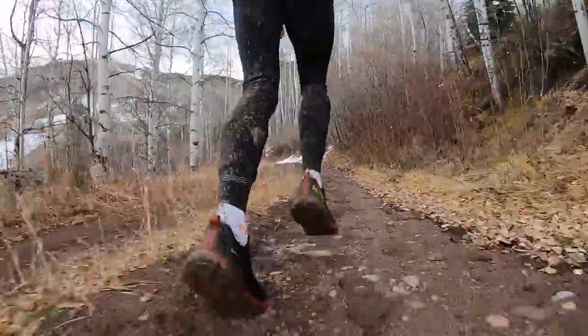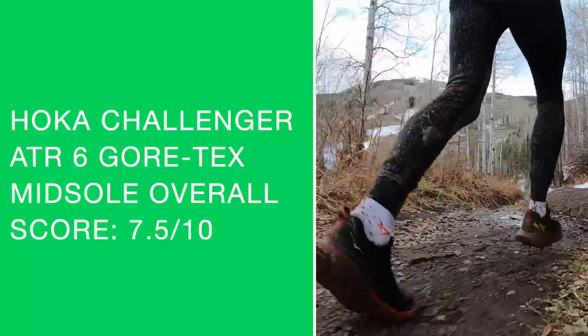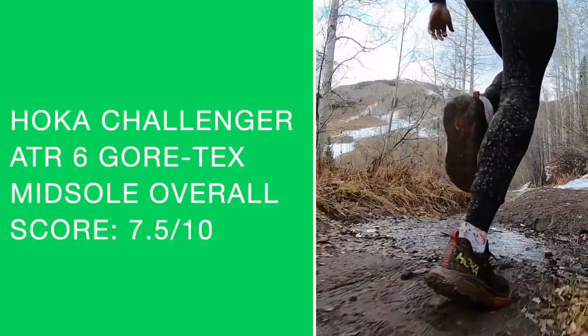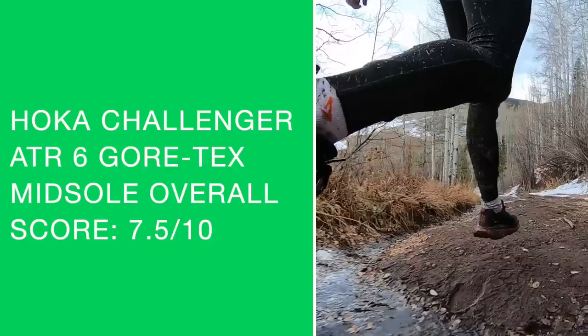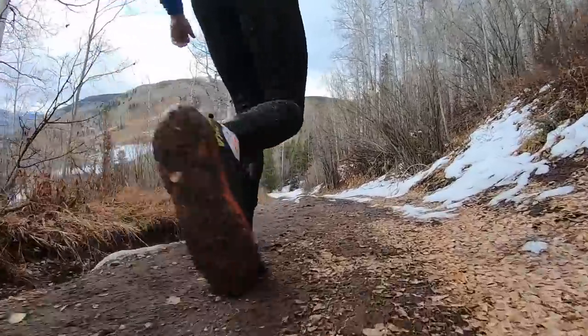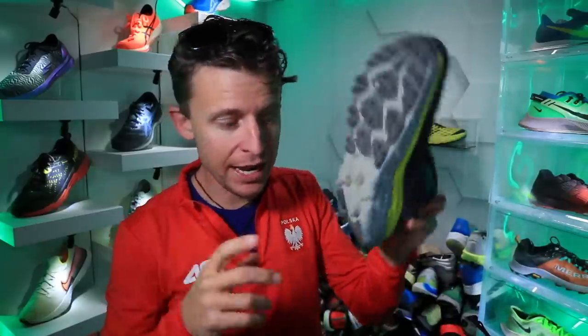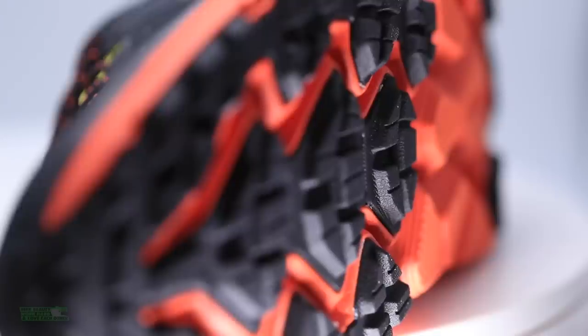I'm going to put it in that Clifton 7 feel as far as what the landing feels like through your gait cycle. Let me put this on the scale right now — this is the Challenger ATR6 with no Gore-Tex. It's about a half an ounce lighter in the non-Gore-Tex version.